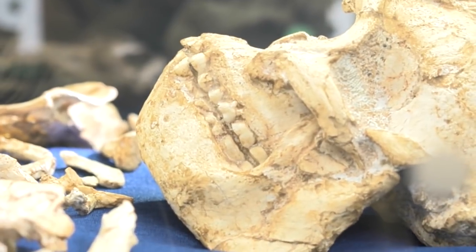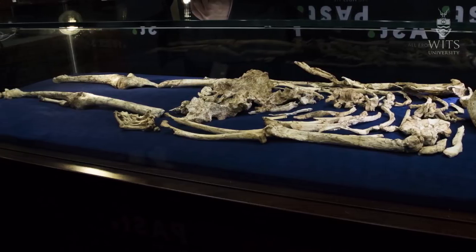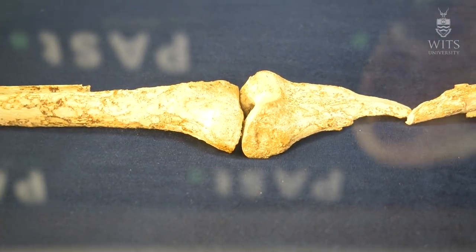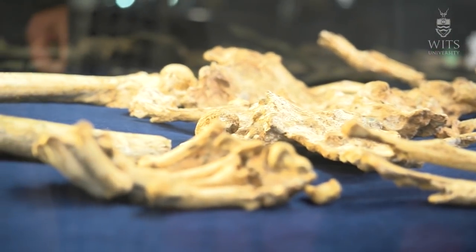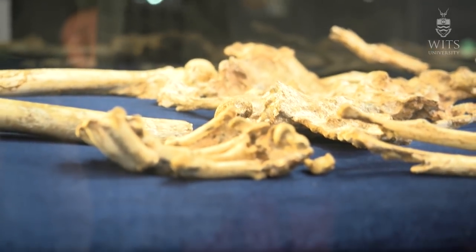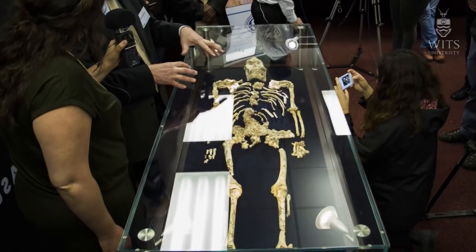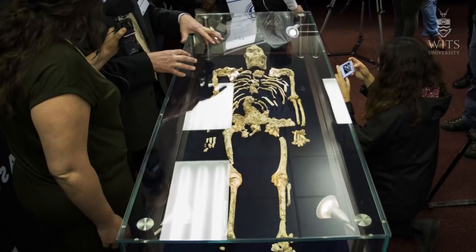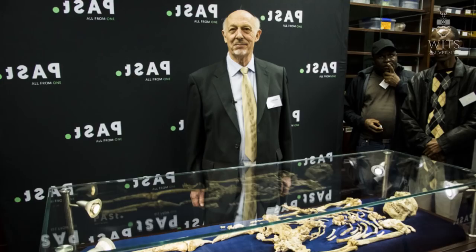In stature, she was probably about 1 meter 30 high. We can't tell the exact stature until we've done more work on the vertebrae. Notice that some vertebrae are missing, and there are one or two elements still missing — we think those were washed down to a lower level in the cave. There's still a lot of breccia to excavate there, and we hope to do this in the near future. She is the most complete Australopithecus skeleton ever discovered from anywhere.